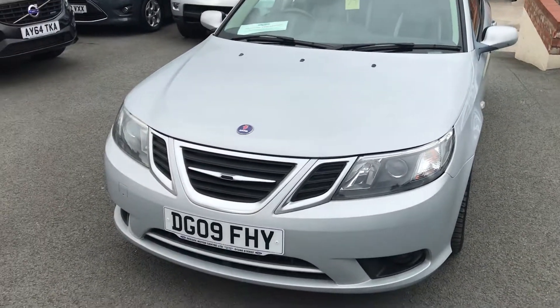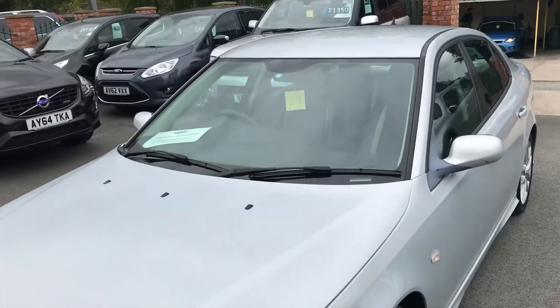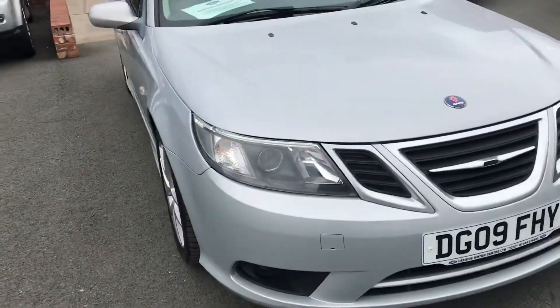Welcome to Diesel Motor Centre, I'm Will. Today we've got for you a Saab 93, it's a 1.9 TID turbo diesel, it's a manual vehicle, 2009 on an 09 plate, and it's got 17 inch alloy wheels.